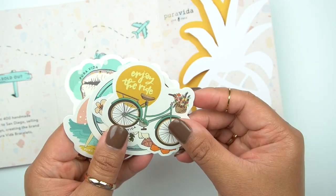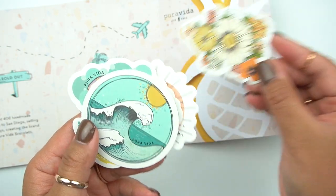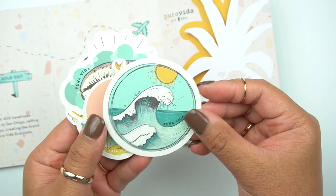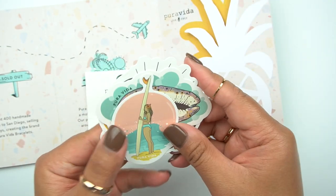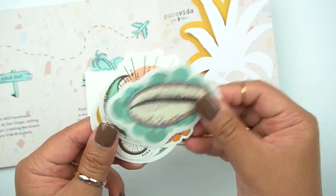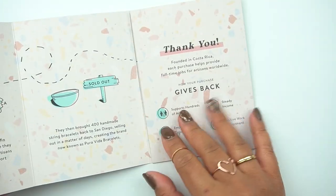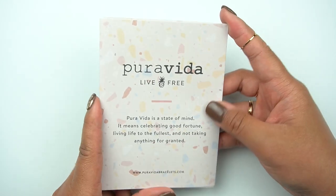I want to save them because these are so pretty — I'm probably going to use these in my journal. I love the colors, super retro, very beachy themed, which is of course the theme of their shop. Just absolutely stunning. So yeah, I just wanted to share the stickers with you — definitely check them out. They have very affordable stuff, so I will probably be purchasing from them again.